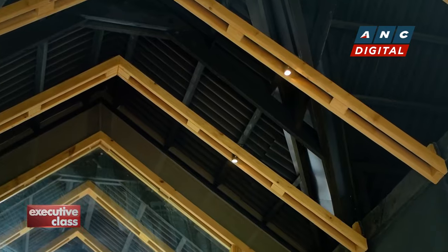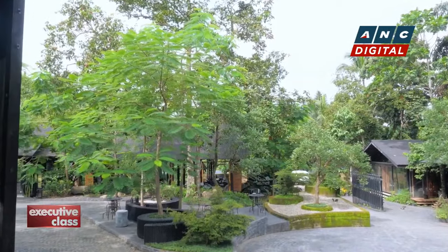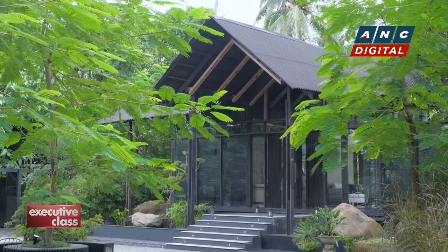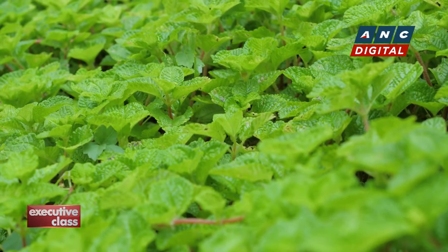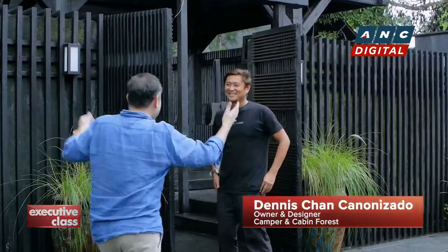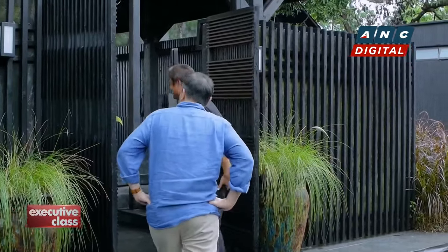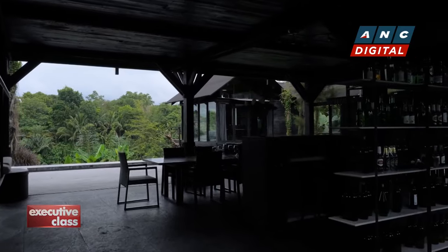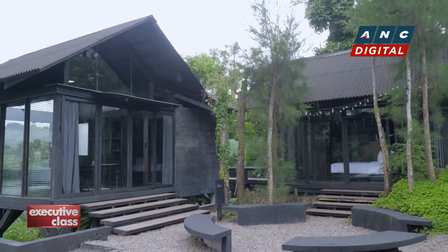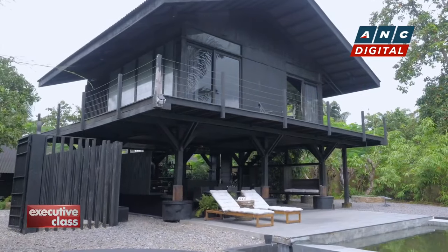The landscape and the architecture share many of the same qualities as the sister property, Camper and Cabin in Batulao — and that's because it's designed and built by the same owner. Dan shows me around the largest cabin, called Fur. Like the Oak cabin next door, this was named after a tree whose wood — Douglas fir — was used to build the structures.